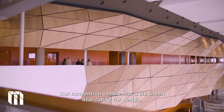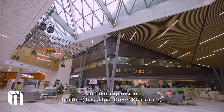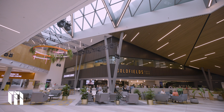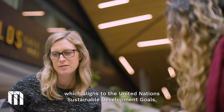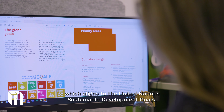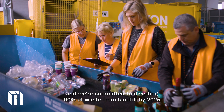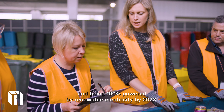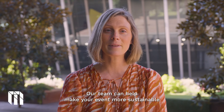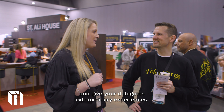MCEC is sustainable by design. Our convention centre has a six Green Star rating for design and our expansion building has a five Green Star rating. We have an industry leading five year sustainability strategy which aligns to the United Nations sustainable development goals. And we're committed to diverting 90% of waste from landfill by 2025 and being 100% powered by renewable electricity by 2028. Our team can help make your event more sustainable and give your delegates extraordinary experiences.